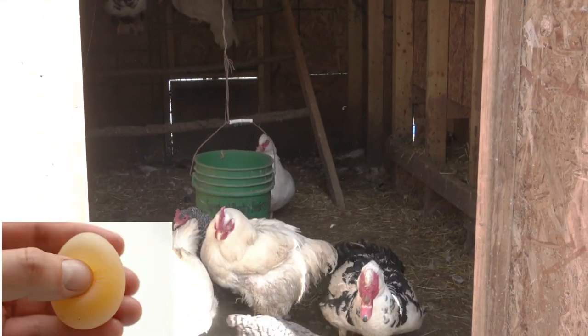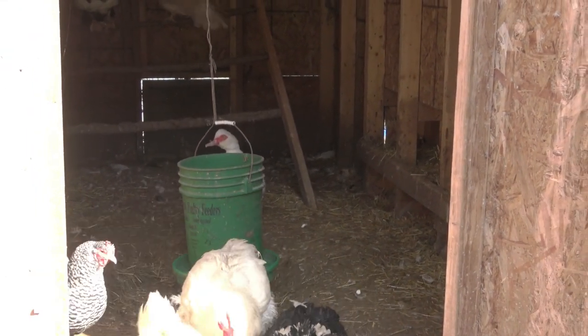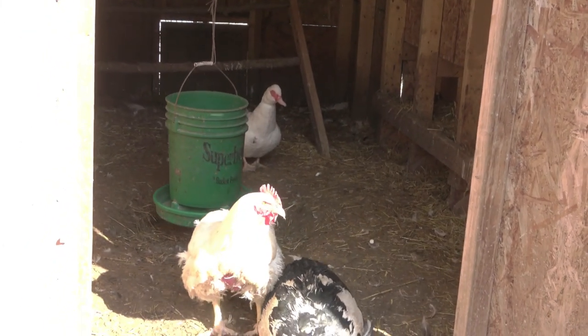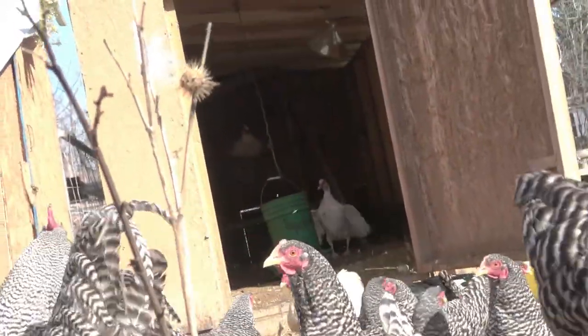Shell-less eggs are some of the most alarming weird eggs. A shell-less egg is a seemingly common occurrence, especially in younger layers, because their systems are still warming up to the laying process and their shell gland is still immature.